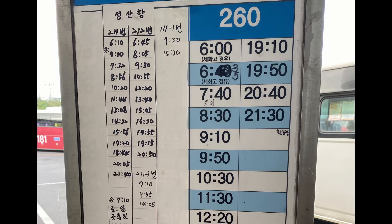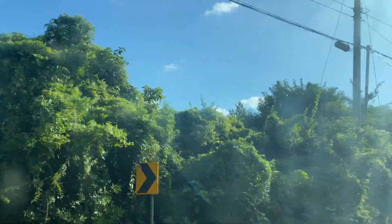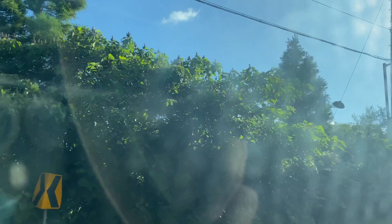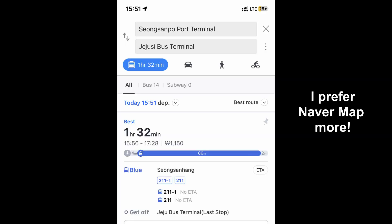For Songsanpo Harbor, I looked at the bus terminal schedule and planned accordingly. We boarded around 7:10 a.m. and got to Songsan Harbor around 8:40 a.m., so the trip there wasn't bad. The return trip was a bit more ambiguous — on Kakao and Naver Maps there's not really an ETA shown.